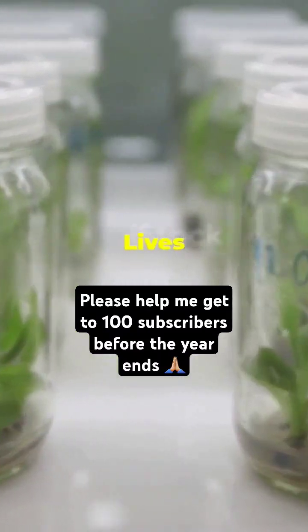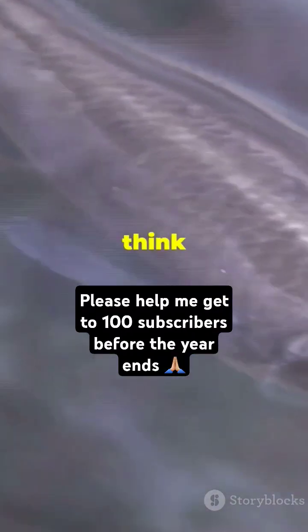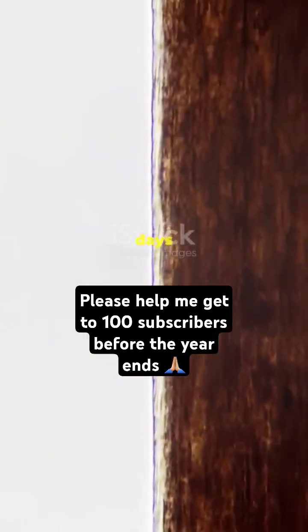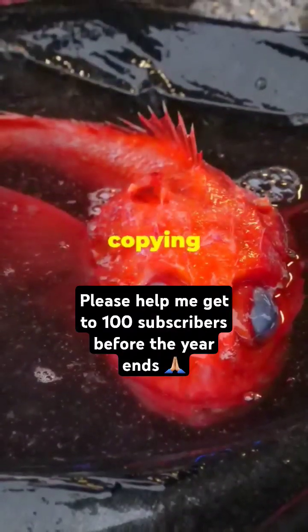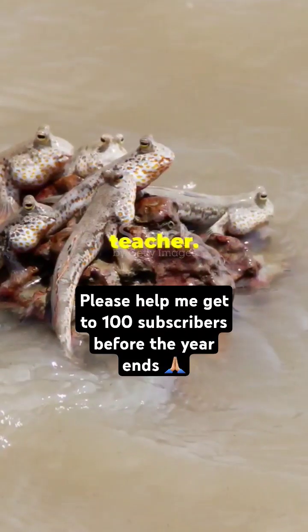They might save human lives one day. Those antifreeze proteins? Scientists think they could be a game changer for us. Imagine if we could keep human organs on ice for days instead of hours before a transplant. Lives could be saved just by copying what this fish has been doing for thousands of years. Sometimes nature really is the best teacher.